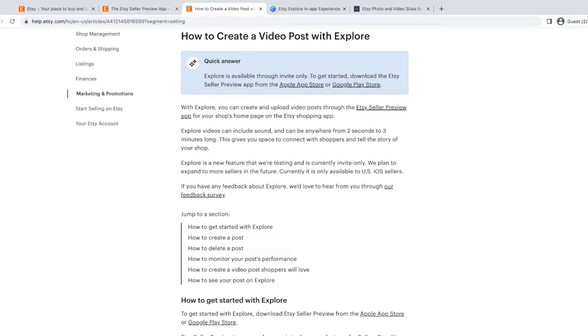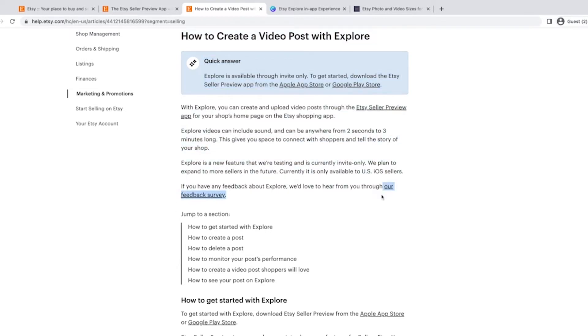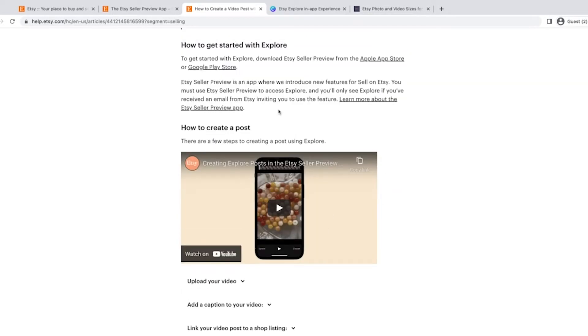Post those in the comments below, because it doesn't just help me — it helps everyone who sees this video and is trying out this new feature. They're looking for feedback on this too, and they have a feedback survey on this page that you can fill out after you've used it. They also have a little video about creating posts in Explore.